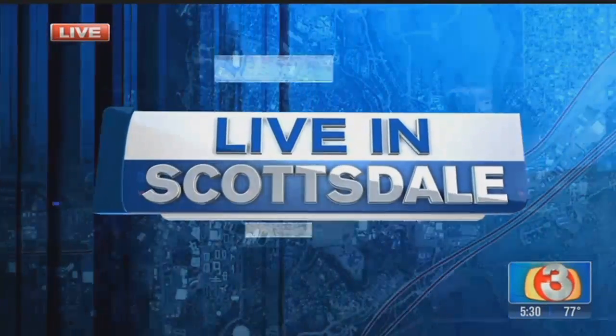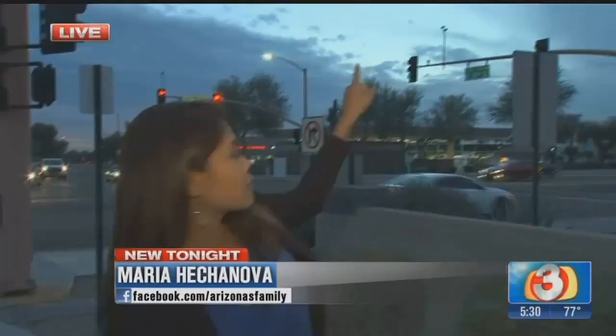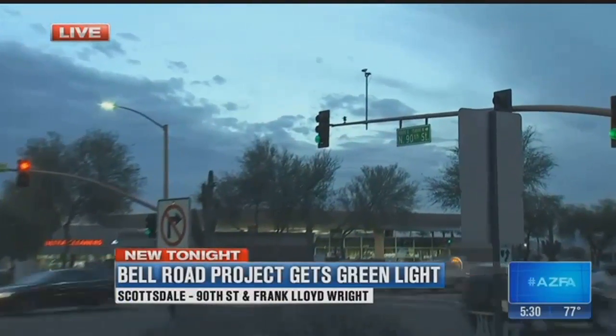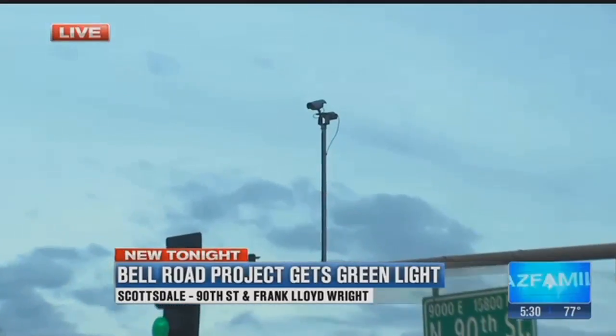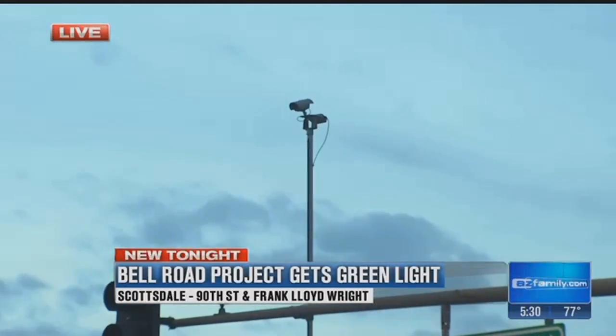Maria Hedgenova is live in Scottsdale to explain. I'm live here at 90th Street and Frank Lloyd Wright. The cameras you see right on the top of these traffic signals — they're basically like smart signals, brand new and able to automatically detect backups and improve traffic flow.